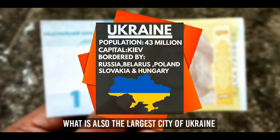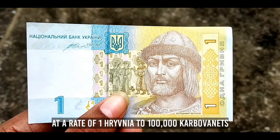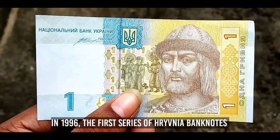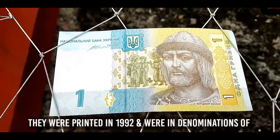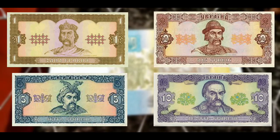The Hryvnia replaced the Karbovanets at a rate of one Hryvnia to 100,000 Karbovanets. In 1996, the first series of Hryvnia banknotes were introduced by the National Bank of Ukraine. They were printed in 1992 and were in denominations of 1, 2, 5, 10, and 20.